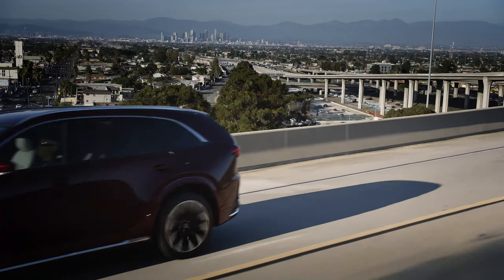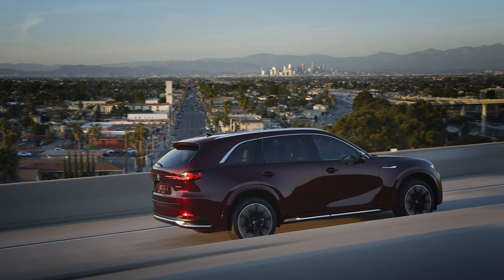Also being introduced with the CX-90 is Mazda's latest Takuminuri color, Artisan Red.